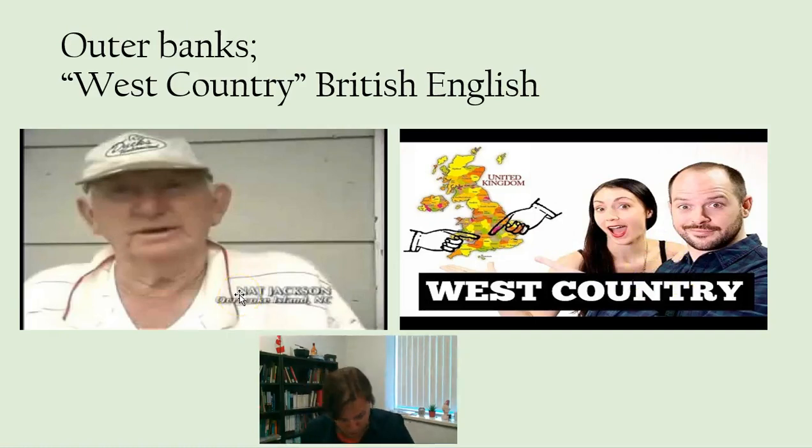Another thing that they do is they voice S's. So instead of saying 'sometimes' they'll say 'zometimes,' or instead of saying Somerset they call it 'Zomerset.' You can hear that feature in both of these dialects.